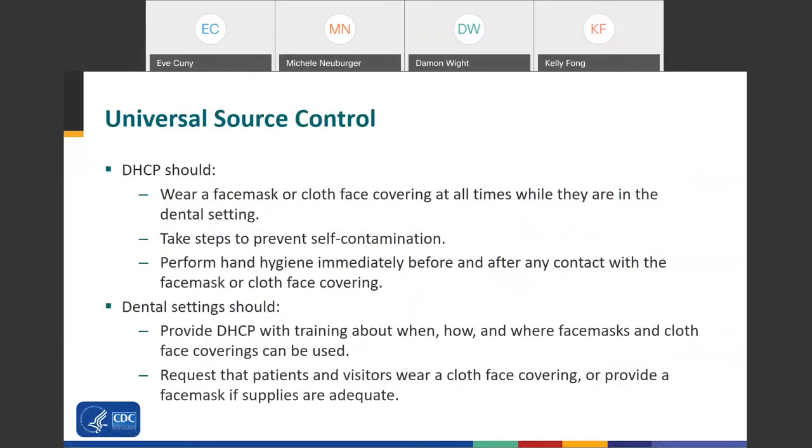For universal source control, dental personnel should wear a face mask or cloth face covering at all times when in the dental setting. Take steps to prevent self-contamination and perform hand hygiene immediately before and after any contact with your face mask or cloth face covering. Dental settings should provide personnel training about how, when, and where to use a face mask versus a cloth face covering. Request that patients and visitors wear a cloth face covering when they come to their appointment, or provide a face mask if supplies are adequate.